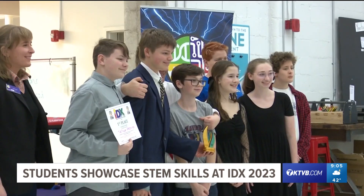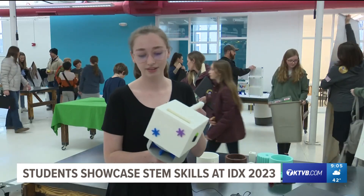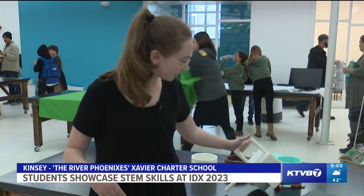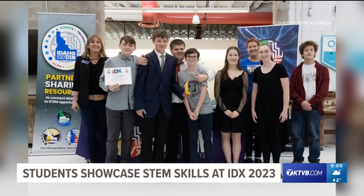The River Phoenixes from Xavier Charter School in Twin Falls won first place in the senior division. They invented a way to spread seeds and replenish sagebrush. We chose a sagebrush seed spreader because there's been a lot of forest fires and wildfires out in southern Idaho, and we chose that to help protect the native wildlife.